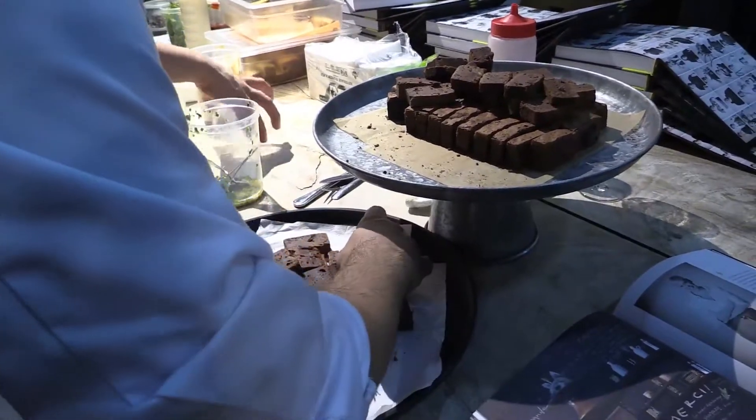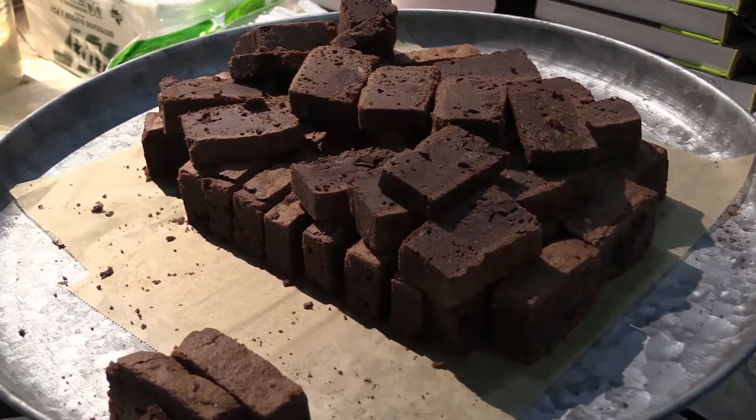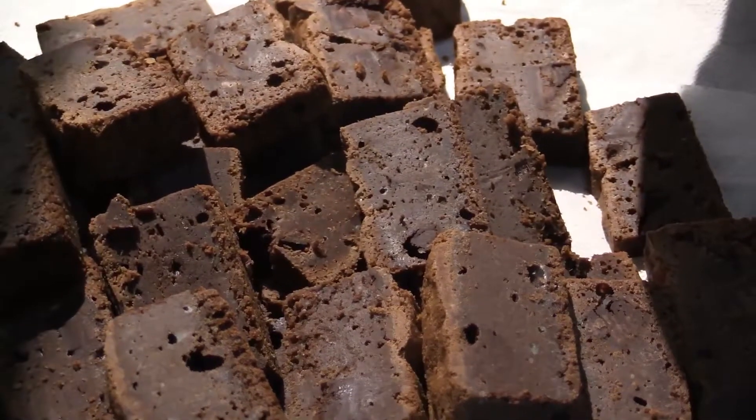One of the recipes that I chose in the book was our brownie, which we've had since the day we've been open, for 18 years just about. It's a recipe we came up with in-house, lots of experimentation, it's a pretty special brownie, so I thought that had to go in the book.